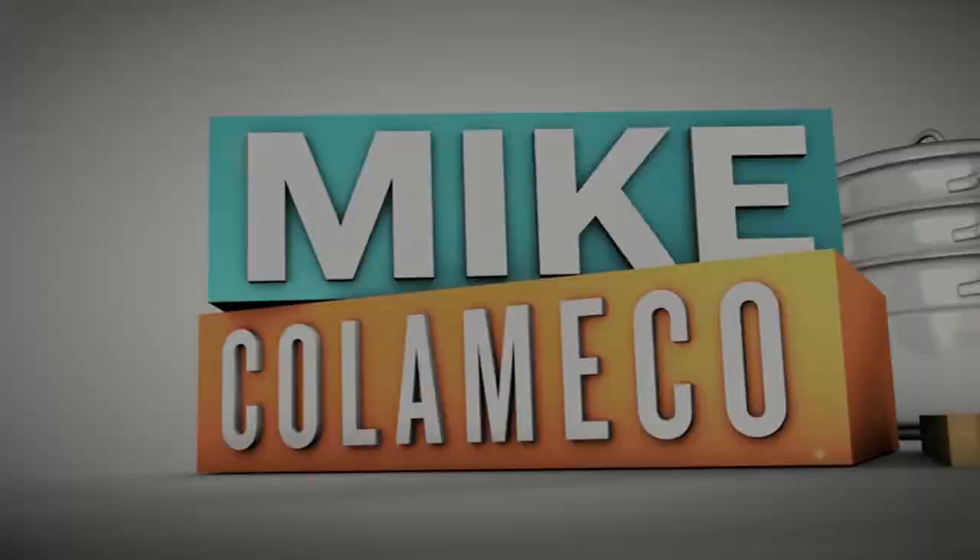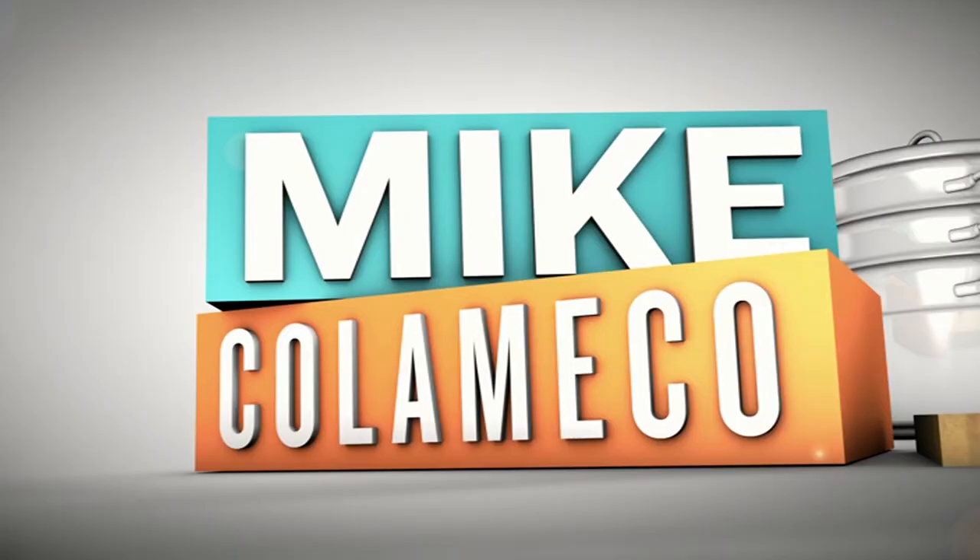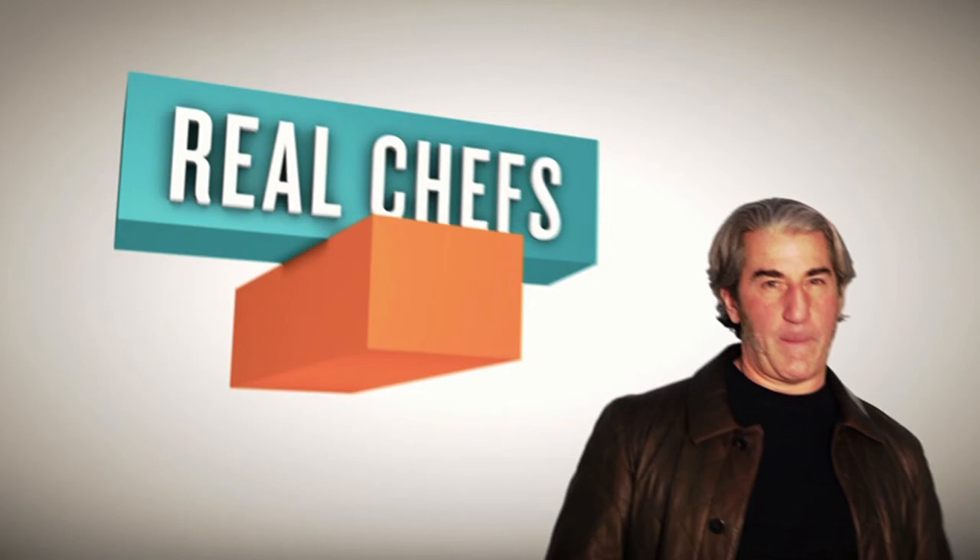I'm Mike Calameco, chef and food lover. Come with me and meet some of today's most interesting chefs and their crews that work in their kitchens. Real chefs, real restaurants, and real recipes. That's what's on the menu. This is Mike Calameco's Real Food.